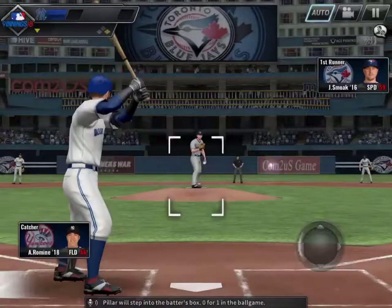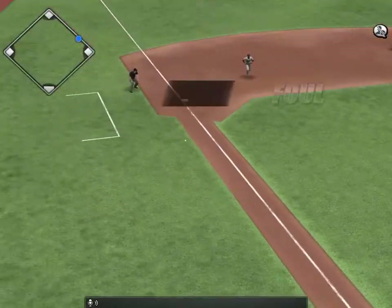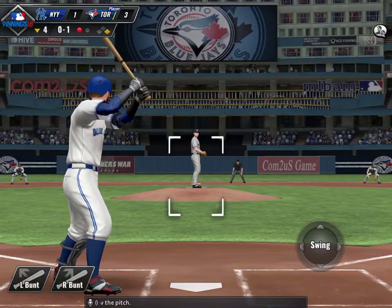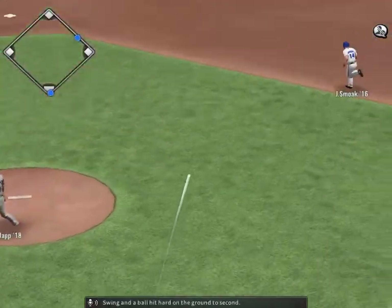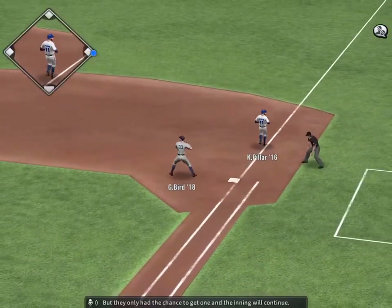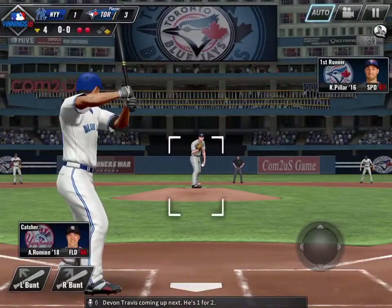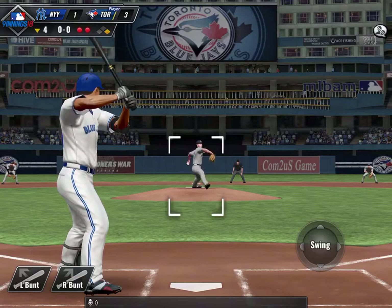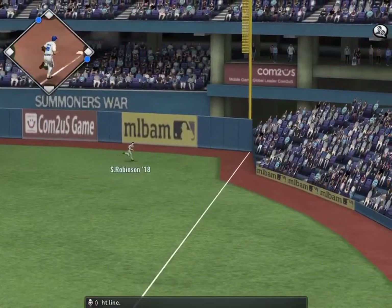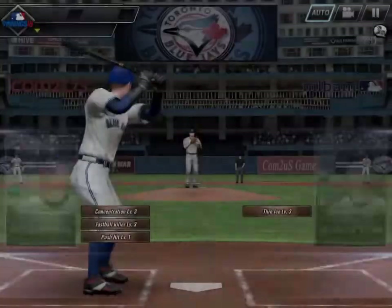Kevin Pillar will step into the batter's box, 0 for 1 in the ball game. Swing and a ball hit hard on the ground to second — they get one, but they only have the chance to get one, and the inning will continue. Devin Travis coming up next, he's 1 for 2. Swing and pop high in the air towards the right line, there to play it is Robinson, and that will end the inning.